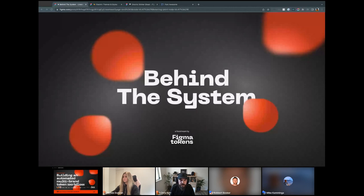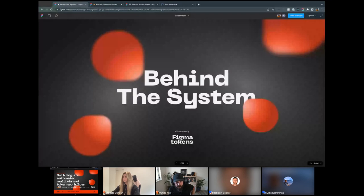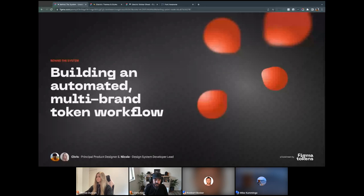Thanks very much, Robert and Mike. Hi, my name is Chris. Real pleasure to be with you here today. We're going to talk a little bit about how we're building out an automated multi-brand token workflow — bit of a mouthful, but hopefully it will all become clearer as we go. I am Principal Product Designer at Performio. And I'm Nicole Duncan, Software Engineer at Performio and the Dev Leader on our Design System.